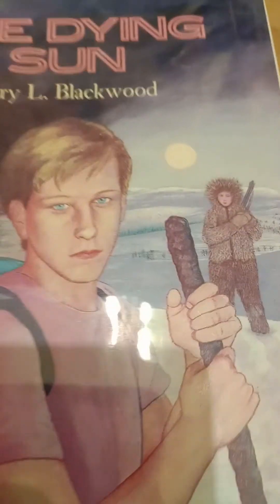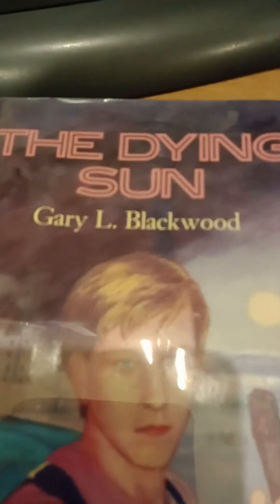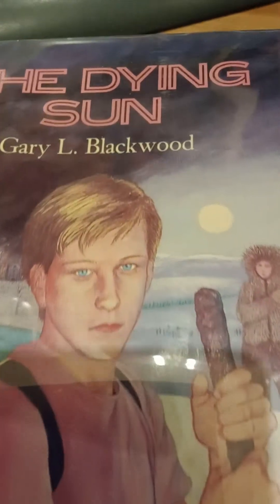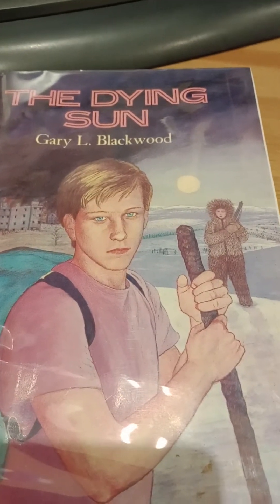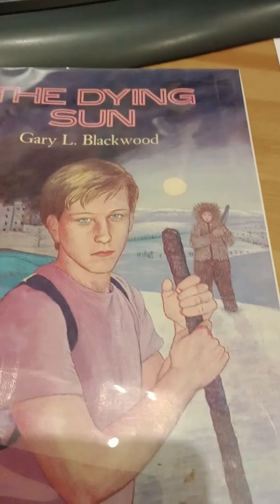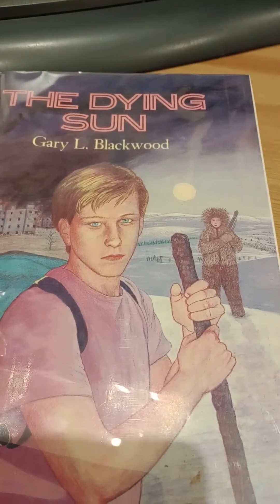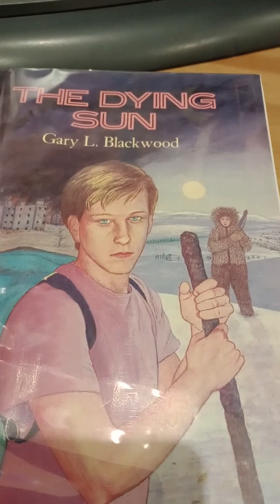So it's creeping up in value, I would say. Let's get into the nitty gritty of this book — while I drink a cup of tea, I have this terrible cold and it will not leave me alone. This novel won the Best Young Adult Novel of 1990 by Friends of American Writers, and it was also nominated for the Vermont Golden Dome Book Award in 1991.